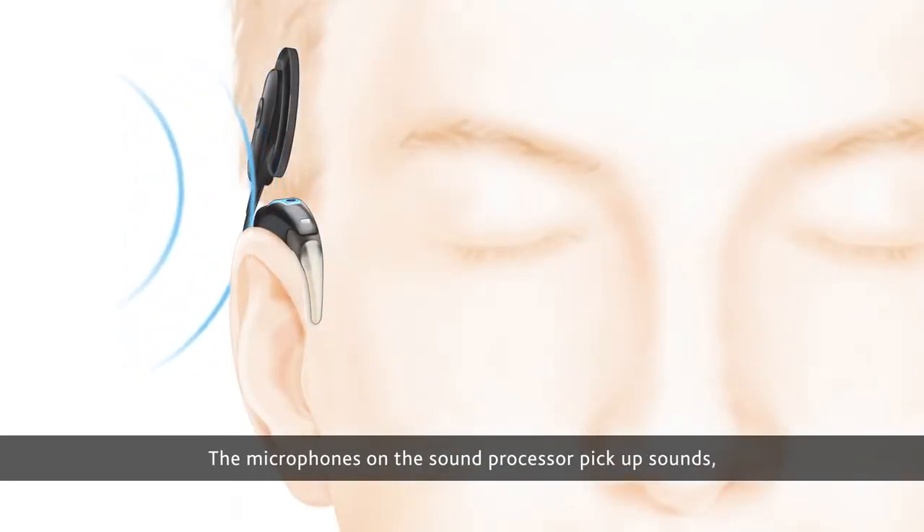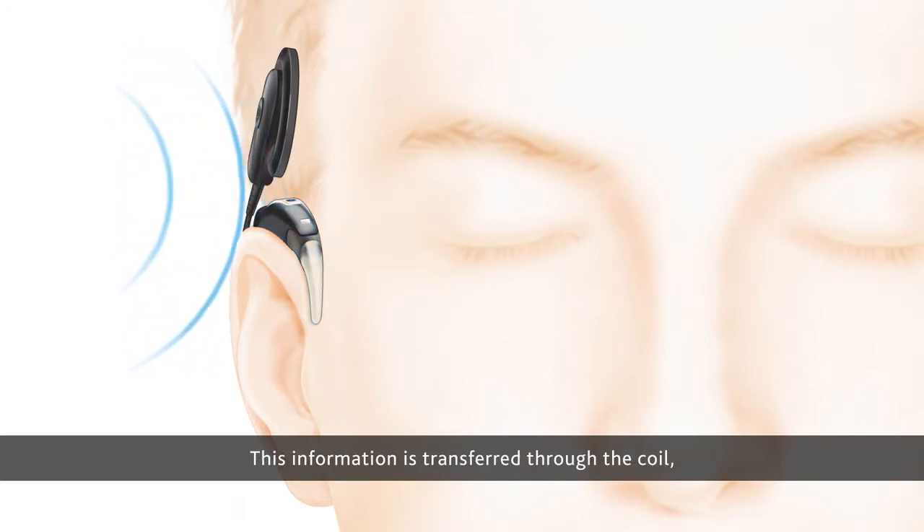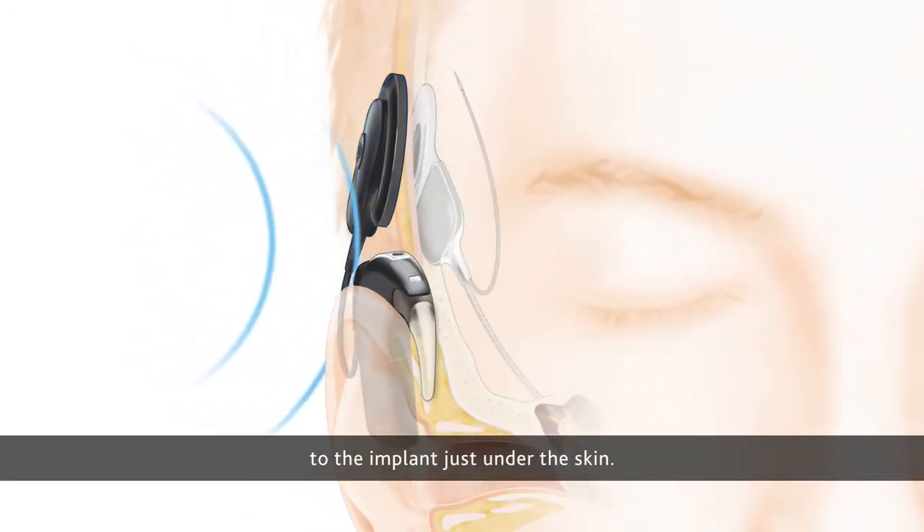The microphones on the sound processor pick up sounds, and the processor converts them into digital information. This information is transferred through the coil to the implant just under the skin.